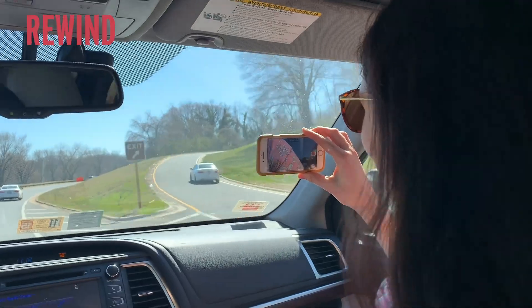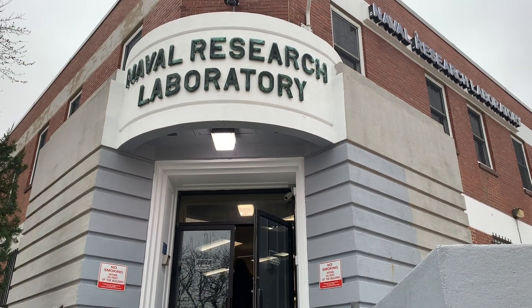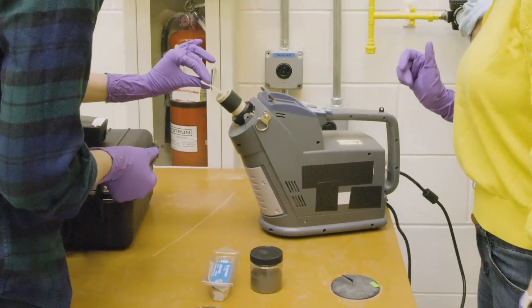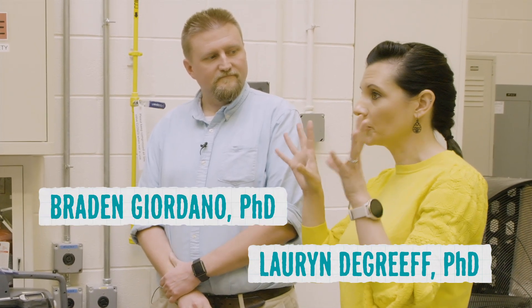We realized it's hard to find something when you have no idea what you're looking for, so we went to the experts. This is the U.S. Naval Research Laboratory in Washington, D.C., where chemists work with detection dogs as well as explosives trace detectors, also known as electronic sniffers. There we met chemists Dr. Lauren DeGrief and Dr. Brayden Giordano.